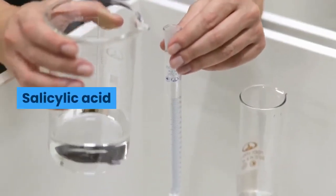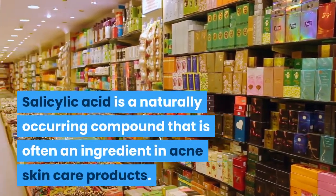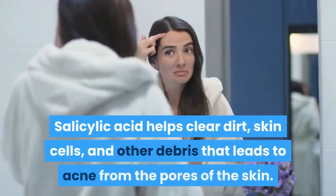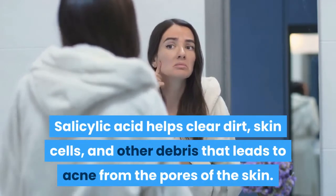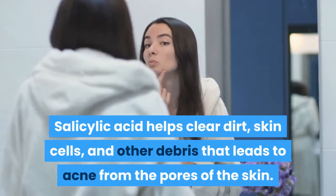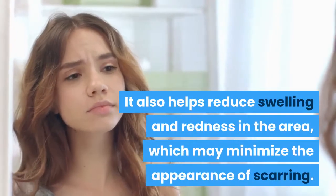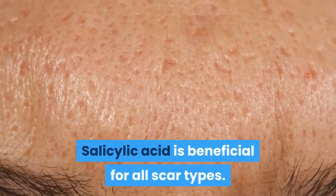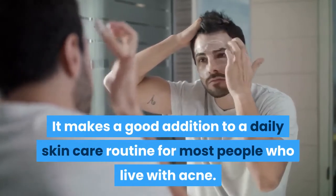Salicylic acid is a naturally occurring compound that is often an ingredient in acne skin care products. It helps clear dirt, skin cells, and other debris that leads to acne from the pores of the skin. It also helps reduce swelling and redness in the area, which may minimize the appearance of scarring. Salicylic acid is beneficial for all scar types and makes a good addition to a daily skin care routine for most people who live with acne.